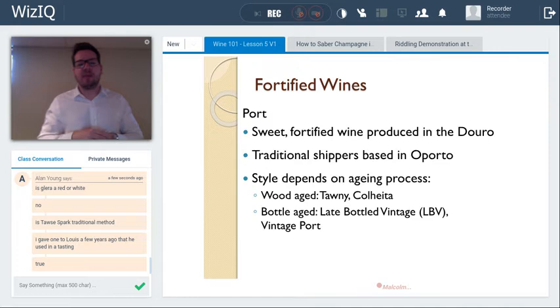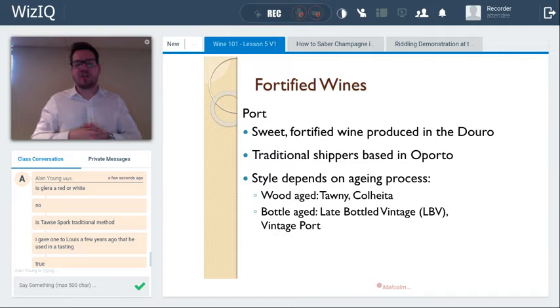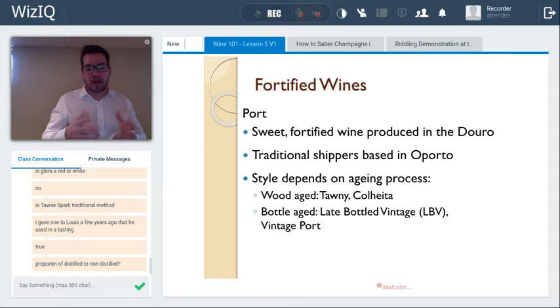Historically, fortification was for long sea voyages in the 18th and 19th centuries. Wines shipped from Portugal and Spain to markets in northern Europe — the UK and Netherlands — benefited from added grape brandy, as the wines lasted longer and tasted better upon arrival after weeks or months at sea. It was originally a protective factor.